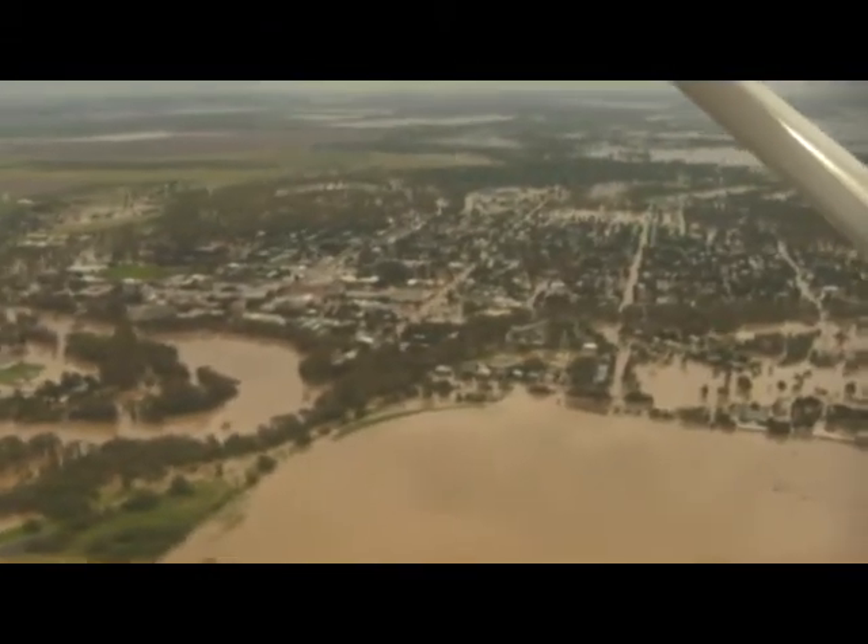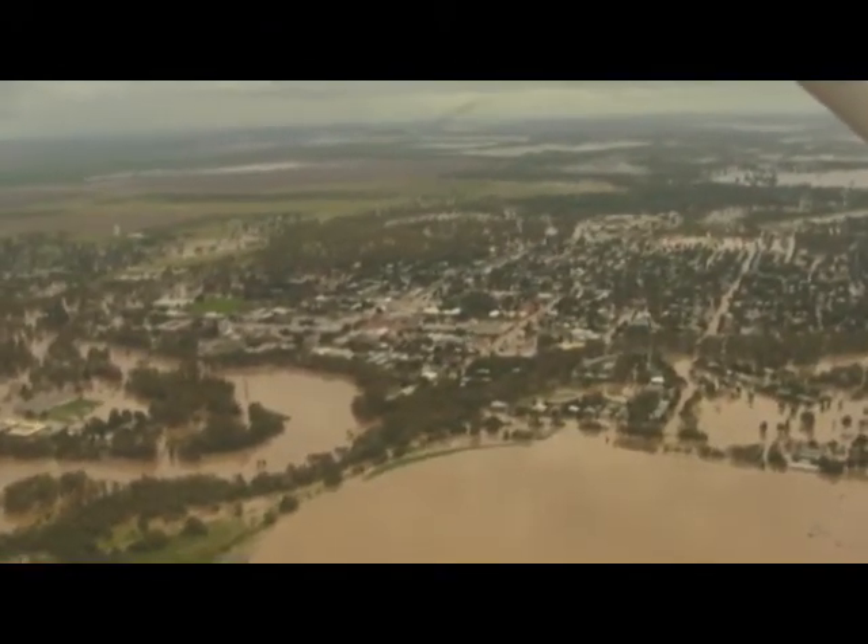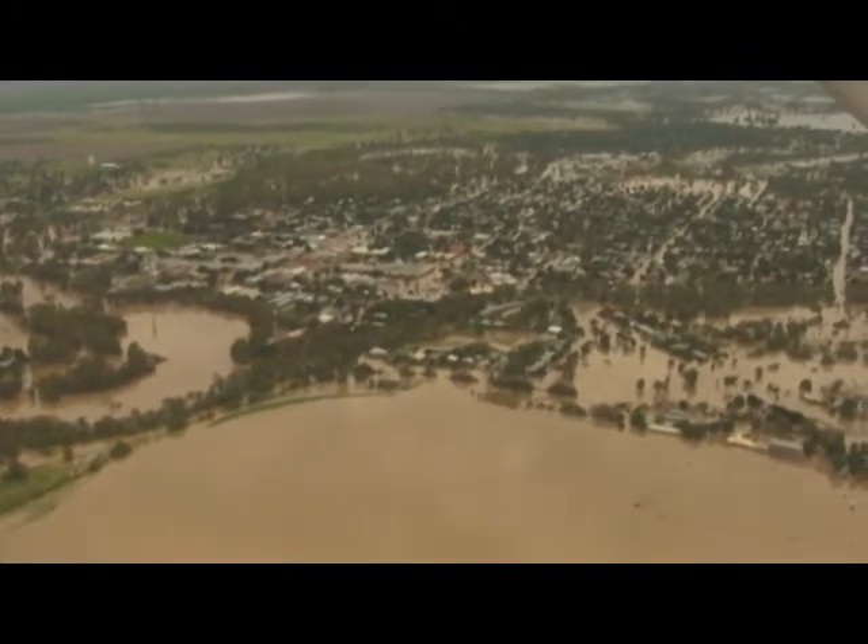The new hotel appears to be dry. But when we come around now, we're looking at hundreds of houses that have got water through them.